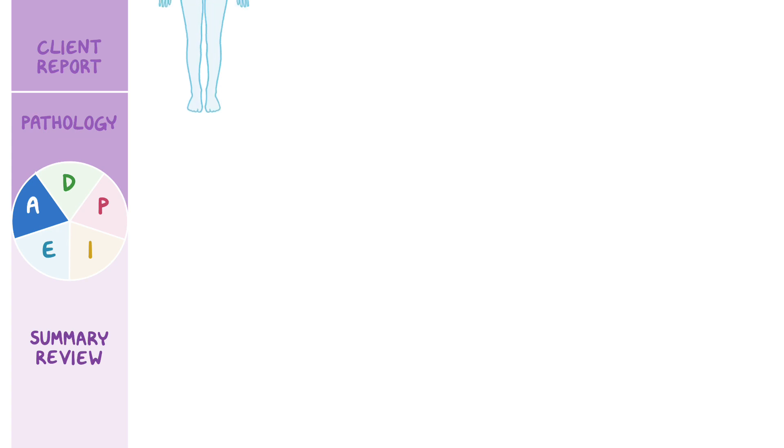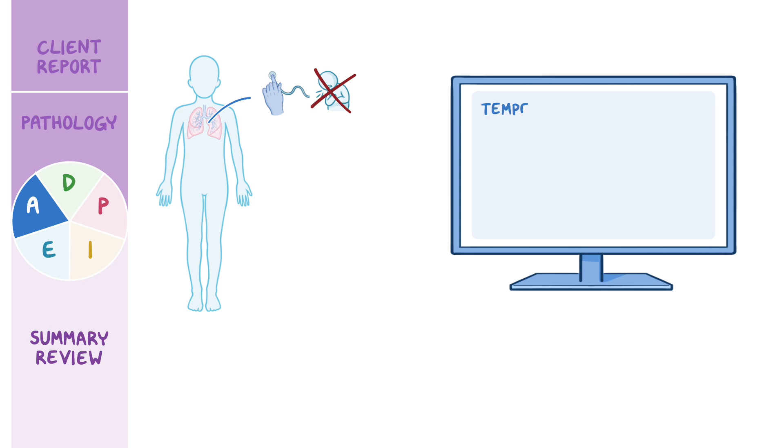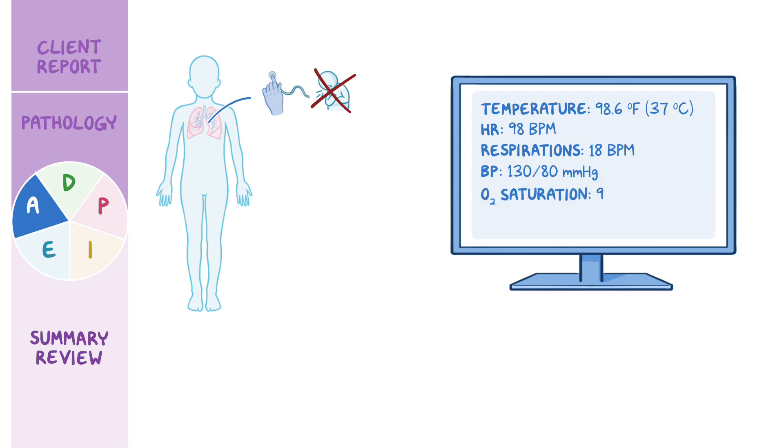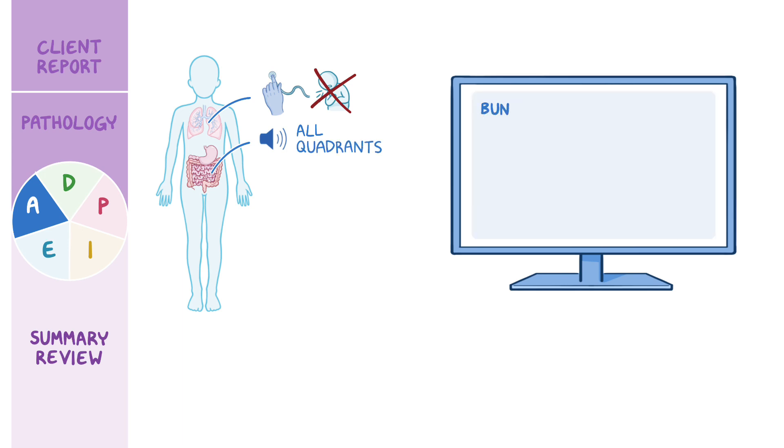Upon examination, his lungs are clear to auscultation and he denies shortness of breath. His vital signs are temperature 98.6 degrees Fahrenheit or 37 degrees Celsius, heart rate 98 beats per minute, respirations 18 breaths per minute, blood pressure 130 over 80 millimeters of mercury, oxygen saturation 94% on room air, and he rates his flank and muscle pain a 6 out of 10. Bowel sounds are present in all four quadrants. His kidney function tests revealed BUN 50 milligrams per deciliter, serum creatinine 4.9 milligrams per deciliter, and uric acid 19 milligrams per deciliter.